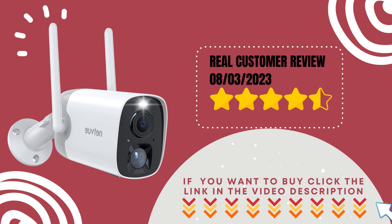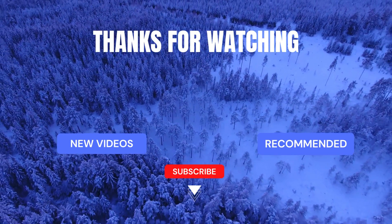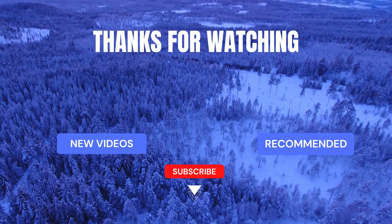If you're ready to experience peace of mind like never before, click the link in the description below to get your hands on this fantastic device. Don't forget to hit that like button if you found this video helpful, and subscribe to our channel for more exciting tech reviews and home security tips. Thanks for watching.